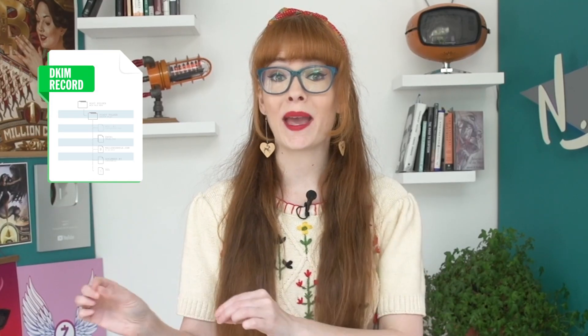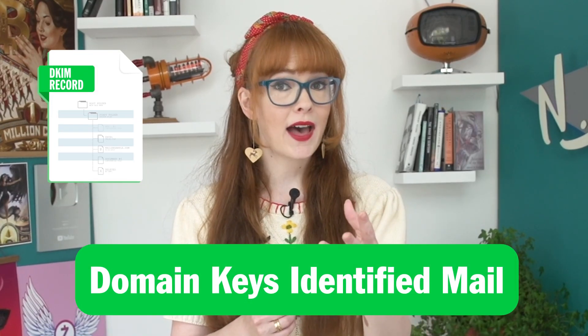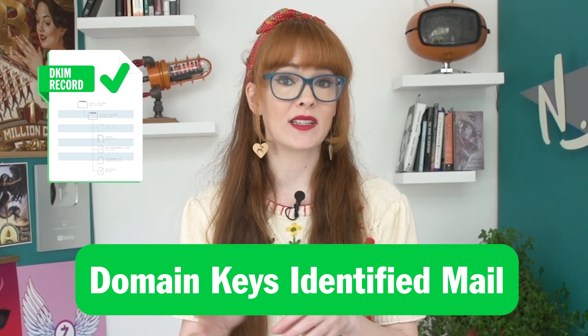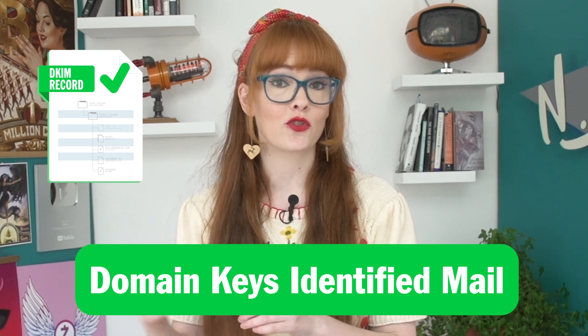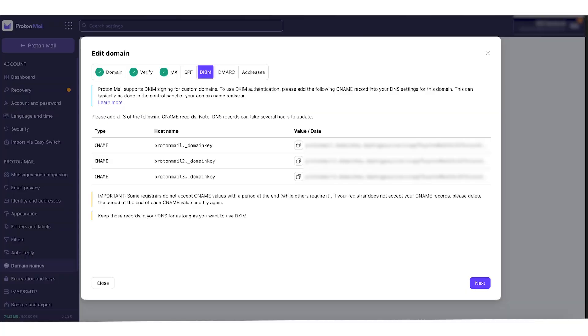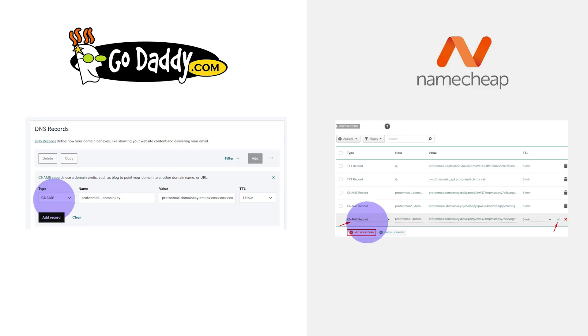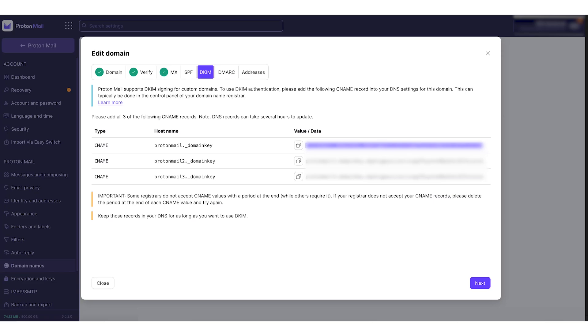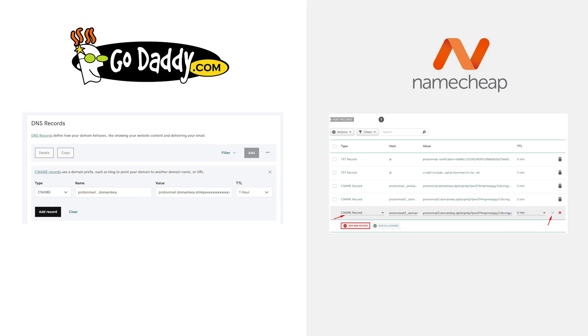DKIM stands for Domain Keys Identified Mail, and it's a way of verifying if an email was sent by trusted servers and has not been tampered with. If you previously had these set up under a TXT record in your domain registrar portal, you'll delete those and instead add a CNAME record. In Protonmail, under the DKIM tab, you'll see three host names and values. Add all of them one by one into your registrar portal. For the first one: under Type put 'CNAME record,' Host will say 'protonmail._domainkey,' and under Value copy and paste the first entry from the DKIM tab. Set TTL to 5 minutes, save the settings, and then do the same for the other two CNAME records.